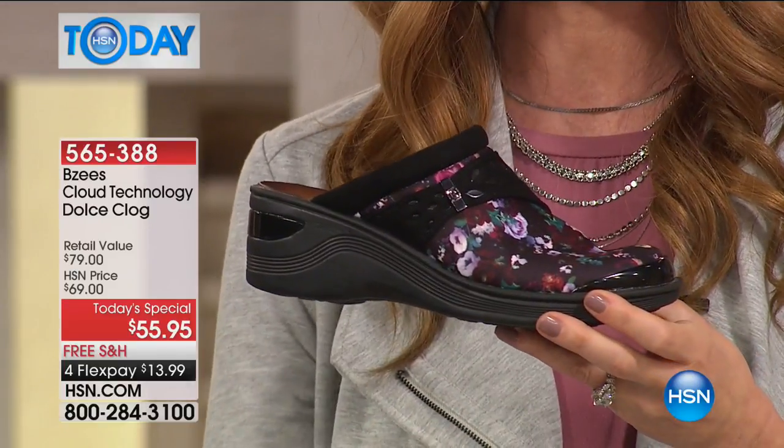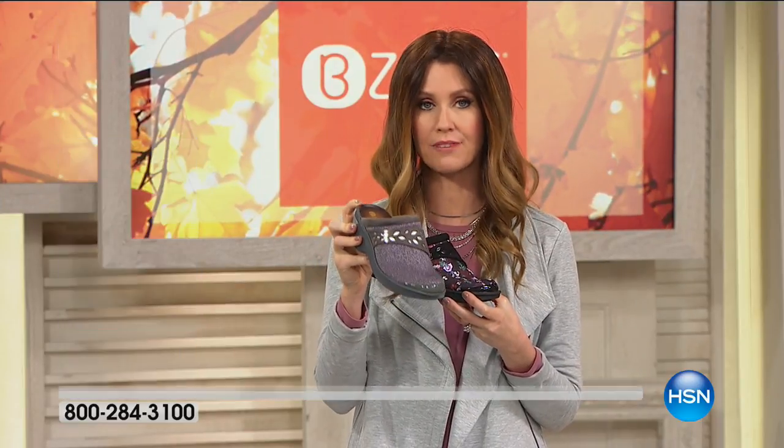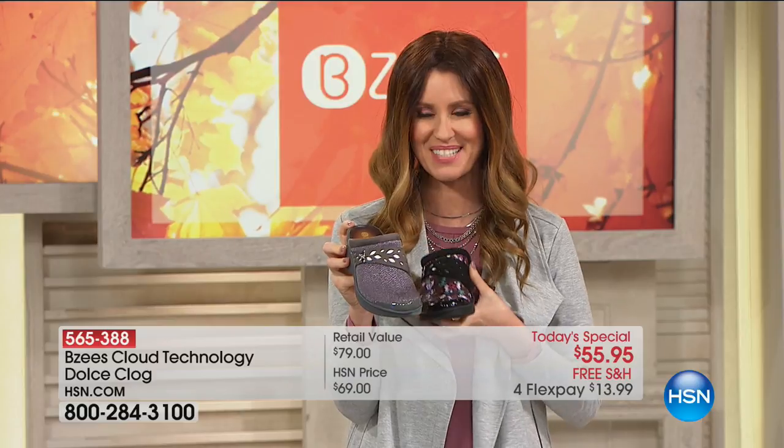$13.99 on any credit card. I'm going to show you all of the colors because a lot of you are picking up more than one. And if you love Beezy's, we're going to invite you to give us a call as well.